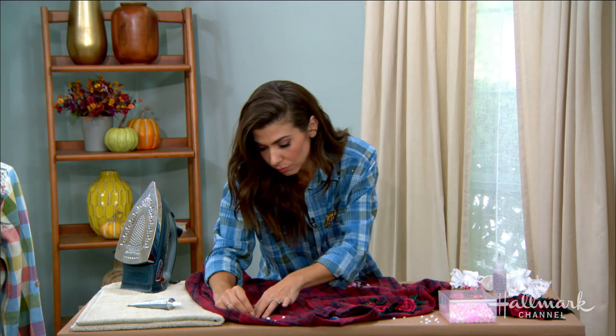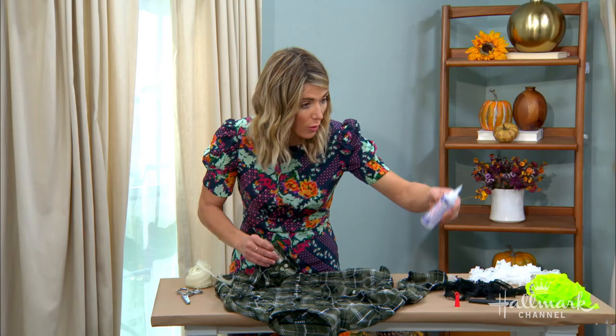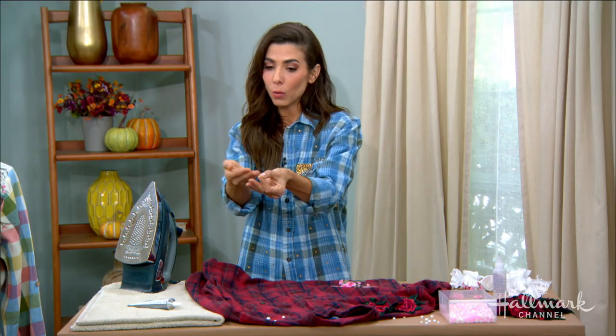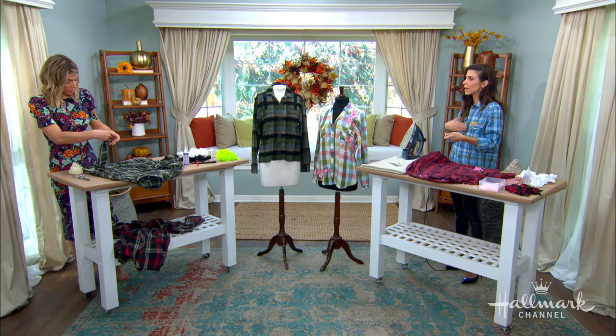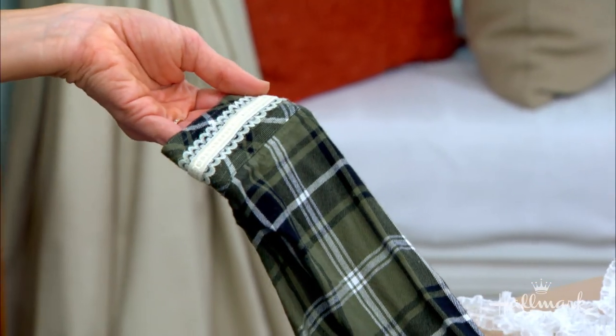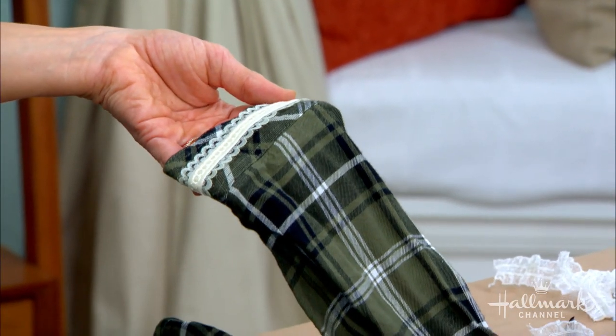Is there a specific glue that you like? Fabri-Tac or E6000 — either one? Actually that's a great question. If you're using a gem, hardware, pearls, or crystals, you want a gem glue — so that would be Gem Tac, E6000, something like that. If you're doing fabric-to-fabric bonding — like attaching a fabric trim to a fabric shirt — you want a fabric glue, and that's like Fabri-Tac. So a gem glue would not work for fabric, and a fabric glue would not work for gems.